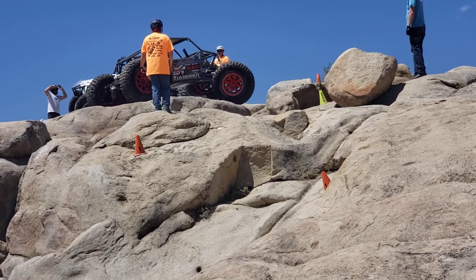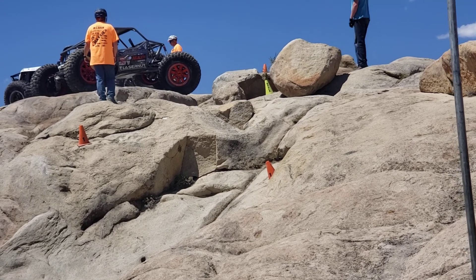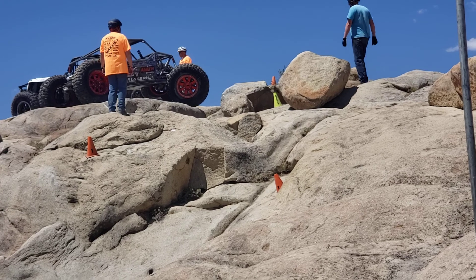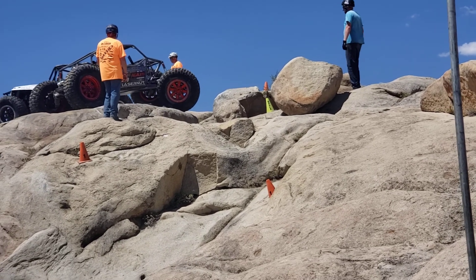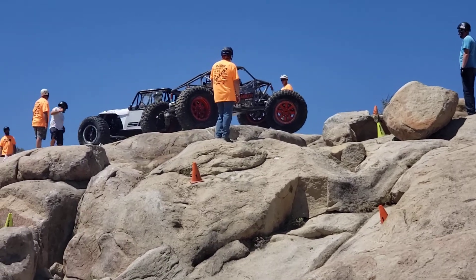We've got four of these cars out here: Jesse Haynes, Craig Allen, Cody Wagner, and Ryan Max — all competing with the same basic chassis, all built by Jesse Haynes Fabrication. And of course, Jesse Haynes is one of our competitors here.